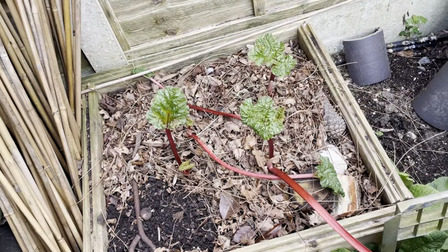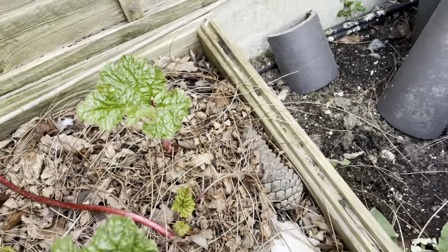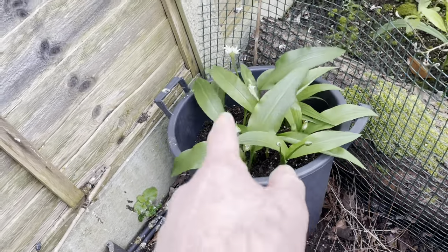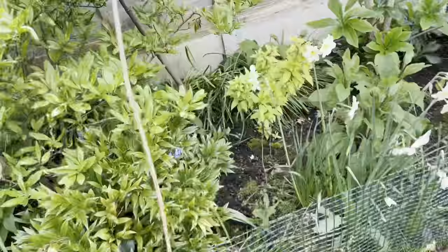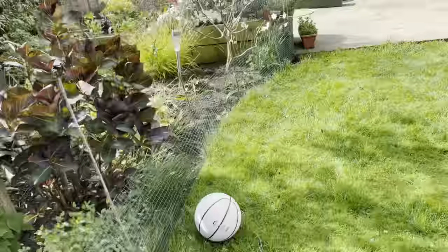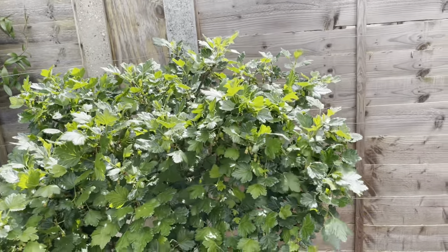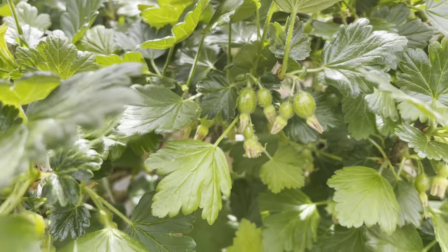Still got some nice red stem there from where they were forced. More importantly you can see some fresh growth coming through there. The wild garlic is just popping into flower - where we've been harvesting, I restricted it to just taking off one leaf on each plant. We've got another little block of it down there as well. Before we get to the greenhouse, look at this - after getting fairly decimated last year the gooseberry got butchered back, and look at all those fruits coming on nicely.